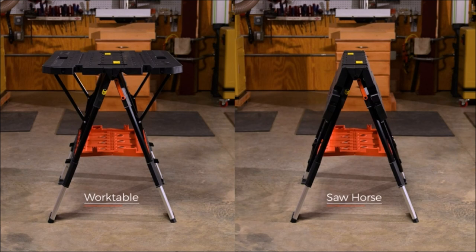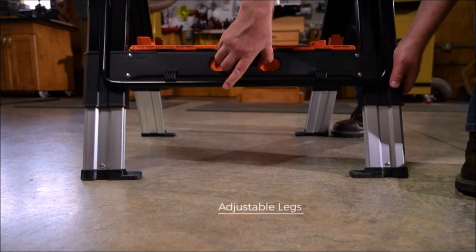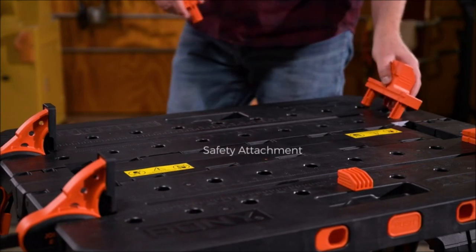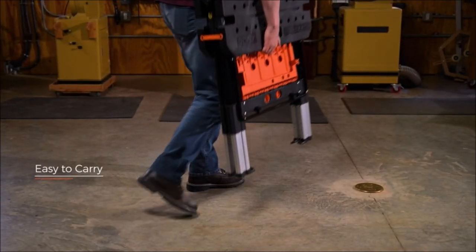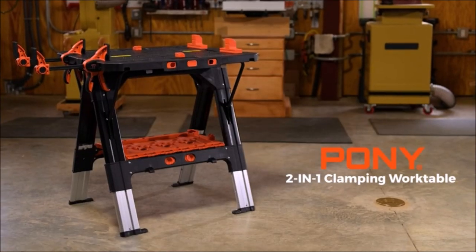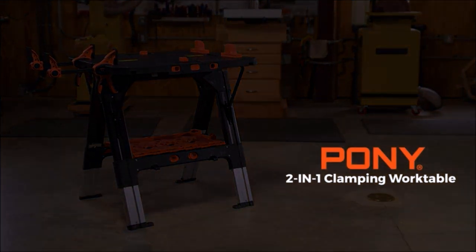The folding workbench is height adjustable, offering three different heights: 25-inch, 28.5-inch, and 38-inch. This feature allows you to adapt to various work scenarios, whether it's in the garage, lawn, or garden, and work on different projects at different levels. The work table size is 31-inch x 25-inch, providing a spacious surface for your work. Whether you're sawing, clamping, or performing other tasks, the Pony Portable Folding Work Table offers the stability and durability you need.